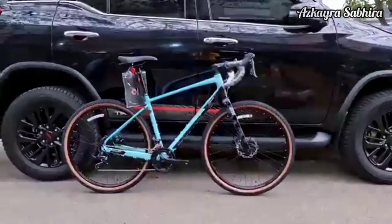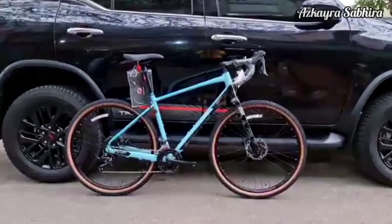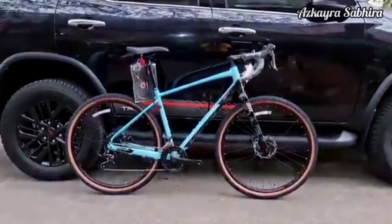Kali ini saya akan membahas sepeda Polygon BNR2. Saya akan membahas sedikit tentang BNR2 ini dan juga kelebihannya.